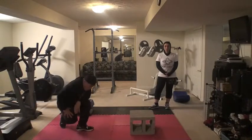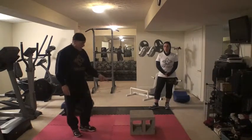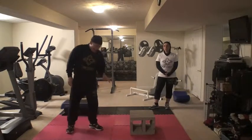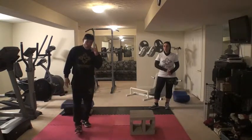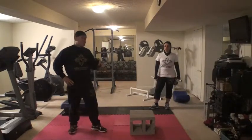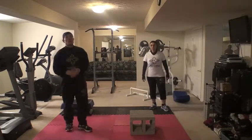On the jumping jacks we're going to do 20, on the knee to elbows also 20, on the side-to-side 20 as well, on the plank it's 10 on each side which is 20, and on the push-ups I'm going to do 20 and you're going to do 10. That's our workout for today.